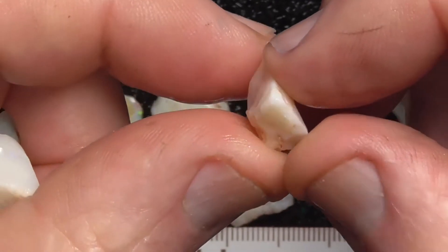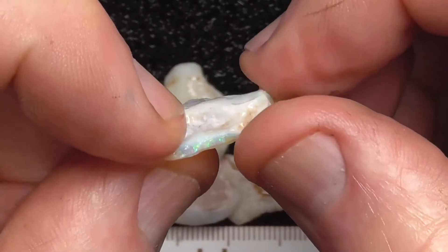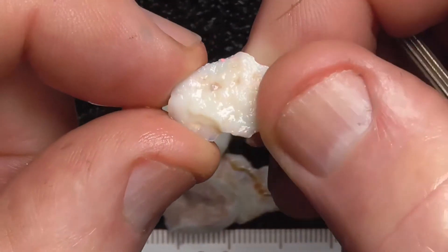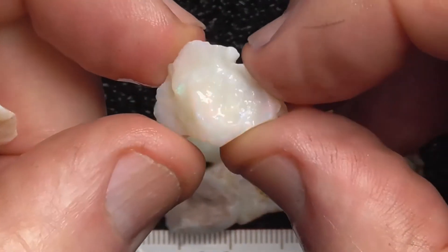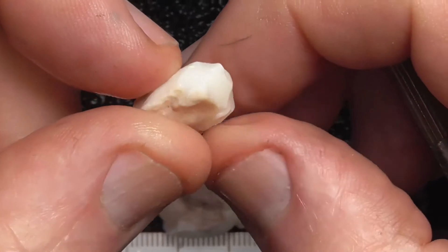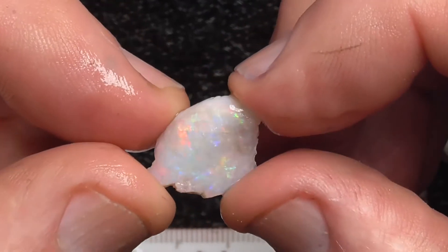Some of these are more multicoloured than others. The colours are coming through the skin of that one there — it's only thin, that piece, maybe make a doublet out of it. Reds and blues. I'm just randomly picking these up as I go — they've been scooped out of a bucket and weighed. Like I said, it's 25 grams.